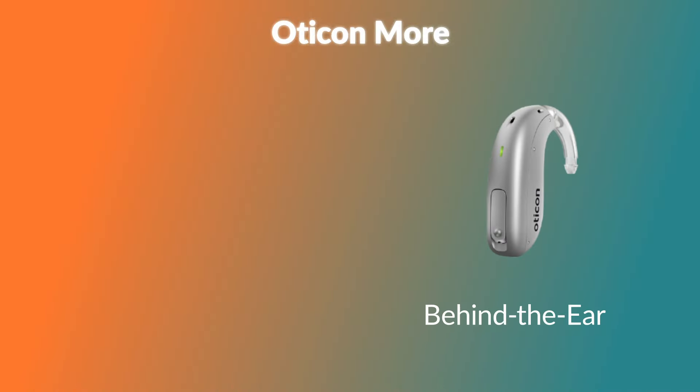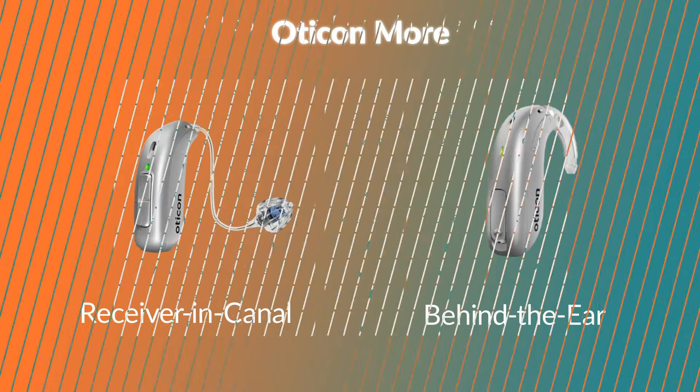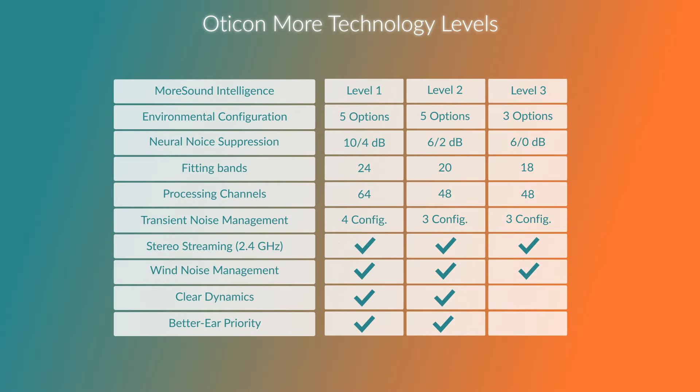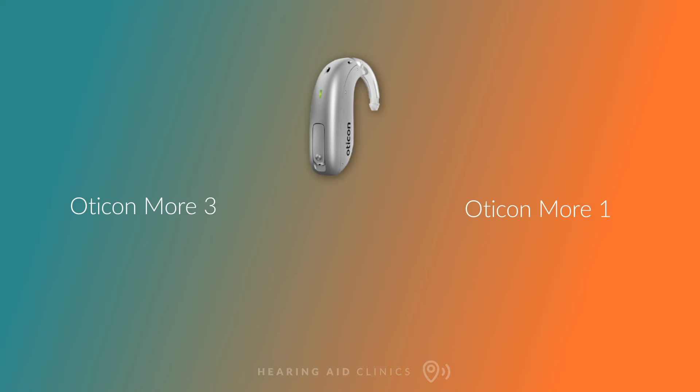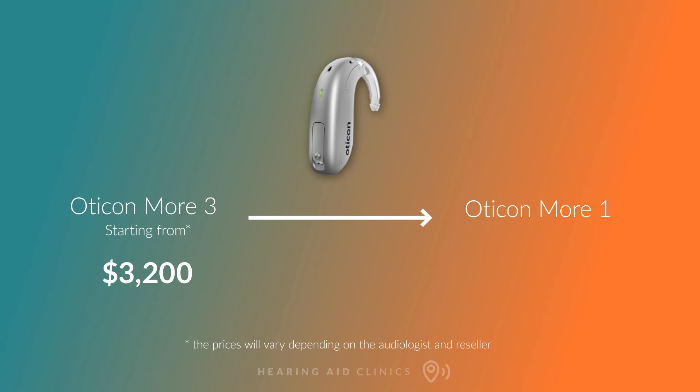The More is available in both BTE and RIC models, so you can choose which style you like more. It is also available in all three technology levels — More 3, More 2, and More 1. Prices start at around $3,200 for the More 3, ranging up to $4,000 for the More 1.